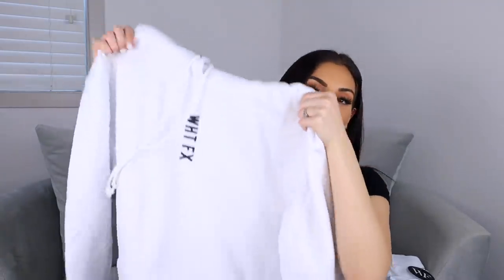The last clothing item is just a basic white hoodie — cozy clothes, you know? It's in a size small/medium and it's oversized. I'm planning to wear this with a pair of biker shorts for a really cozy fit. It says 'WHT FX' — the same abbreviated logo as on the mini dress — along the front.